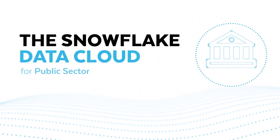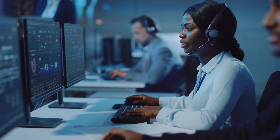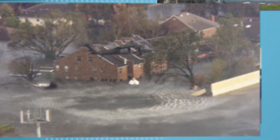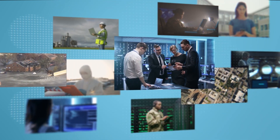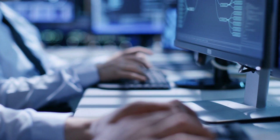In order to deliver on their missions, public agencies and departments must modernize IT to improve citizen services, streamline operational efficiencies, drive research and innovation, and enable data collaboration across and beyond organizational lines.